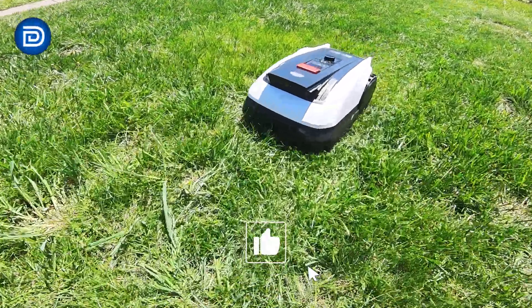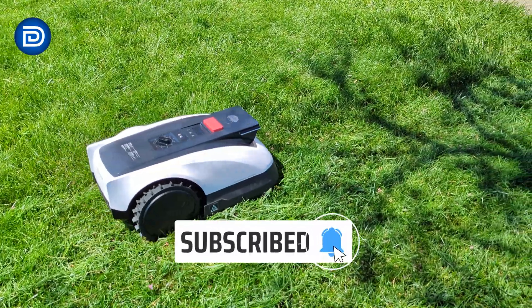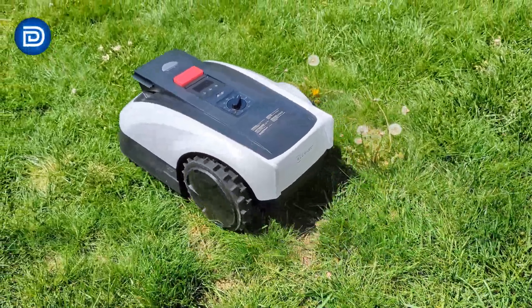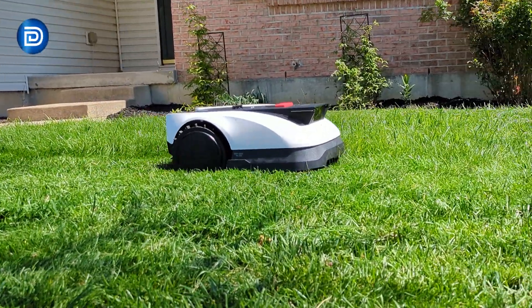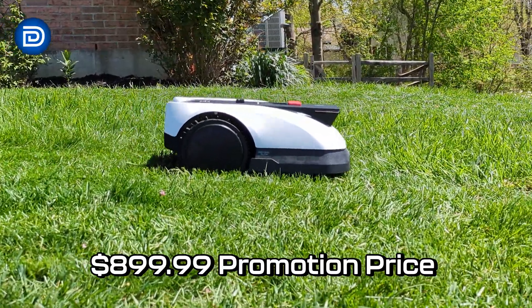The Ecovacs GOAT O-1000 RTK Robotic Lawn Mower is a standout solution for homeowners ready to reclaim their time and leave the hassle of traditional lawn care behind. Special thanks to Ecovacs for sponsoring this product showcase. It's priced competitively at $999.99, with early bird deals bringing it down to $899.99 — a strong value in the robotic mower space.